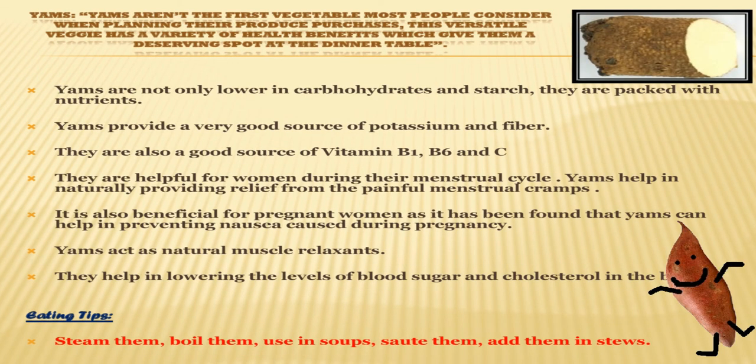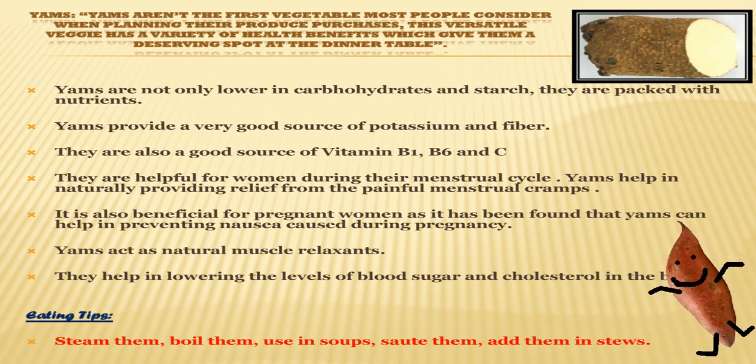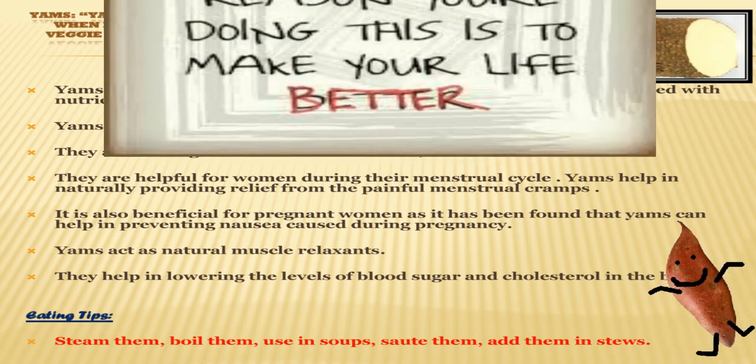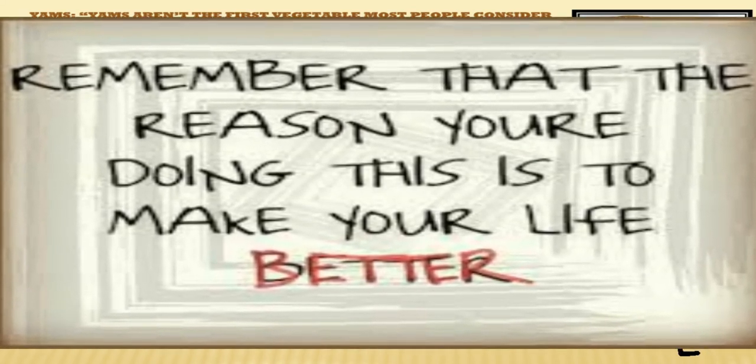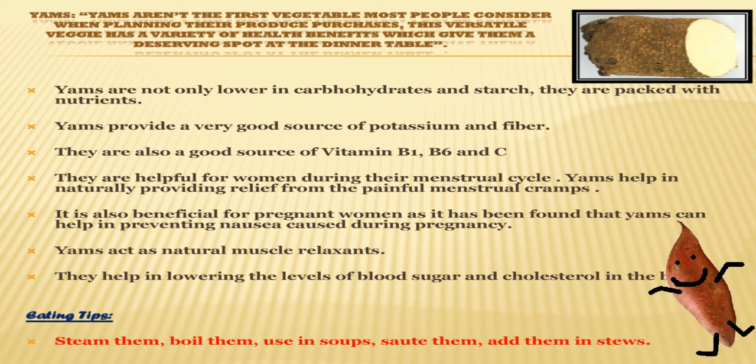Now a vegetable starting with W — did you ever hear of a vegetable starting with W? That is yams. Wait — yams start with Y! Yams are not only lower in carbohydrates and starch, they are packed with nutrients. They are also a good source of vitamins B1, B6 and C. It has been found that yams can help prevent nausea caused during pregnancy. Yams act as natural muscle relaxants and also help regulate blood sugar and cholesterol levels in the body. Yams provide a very good source of potassium and fiber. Eating tips for yams: steam them, boil them, use them in stews — they are very versatile vegetables and you can eat them any way you want.